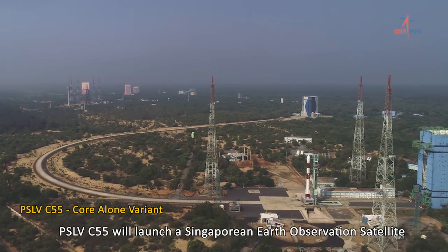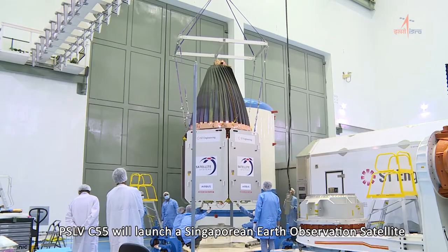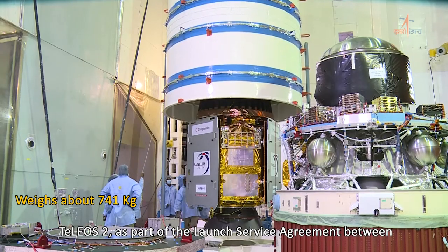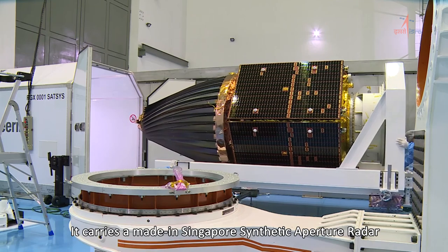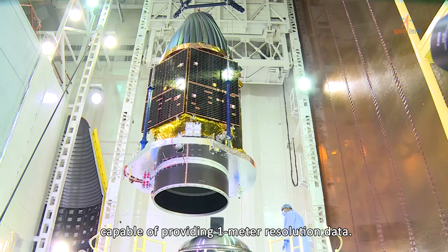PSLV C-55 will launch a Singaporean Earth Observation Satellite, TELIOS-2, as part of the launch service agreement between NSIL and SD Engineering Singapore. It carries a made-in-Singapore synthetic aperture radar capable of providing 1 meter resolution data.